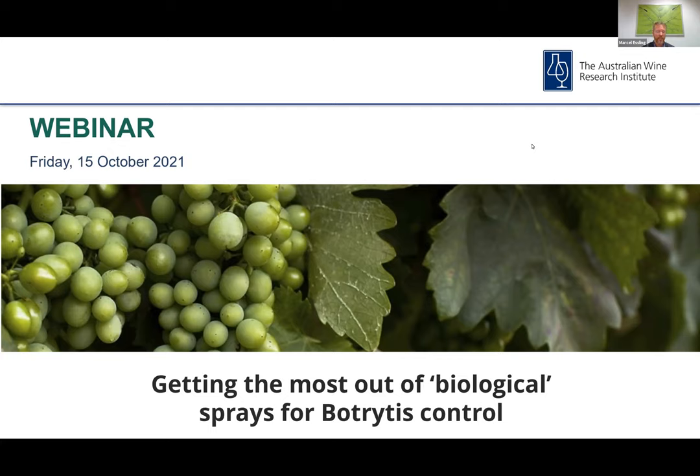Hugh Armstrong is strategic marketing lead for horticulture for Australia and New Zealand. Hugh's role focuses on guiding the investment into new options for growers from Bayer's R&D pipeline. Prior to working for Bayer, Hugh worked for a large wine company and also as an industry outreach coordinator.